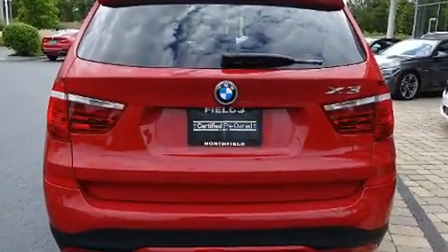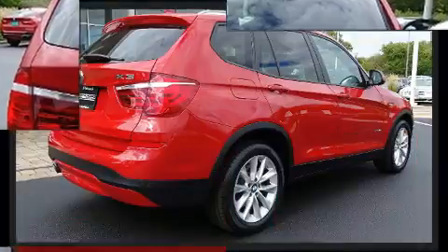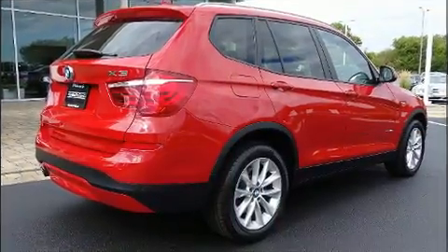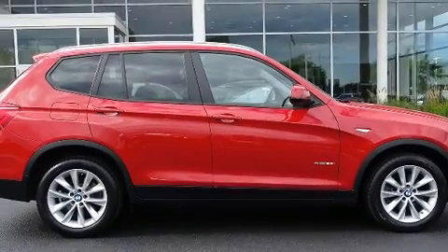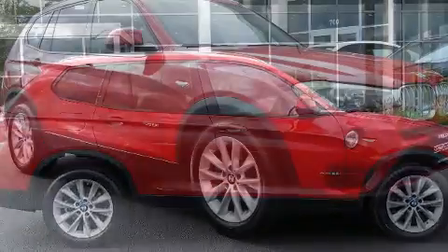Top features include front dual zone air conditioning, speed sensitive wipers, a power seat, automatic dimming door mirrors, front fog lights, a power lift gate, and a split folding rear seat.